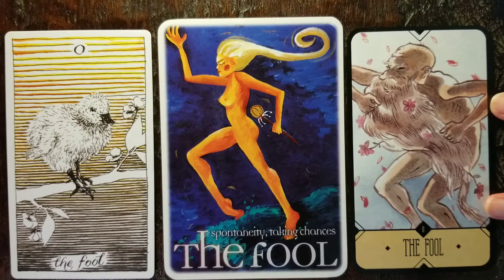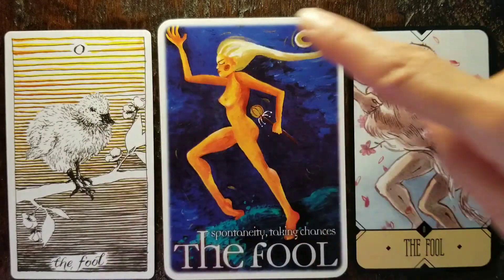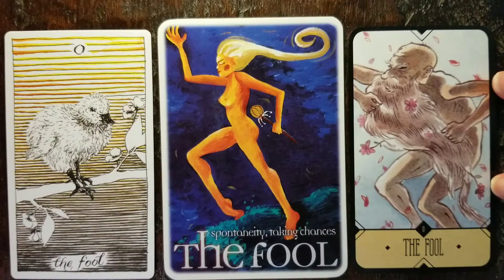Some decks put the Fool as the very first card and number it zero, but some don't give it a number. Some put the Fool at the end of the majors, and some say the Fool really doesn't belong in any particular order. It's this full circle — the goal of life is to come back around to that sense of who we are in source, stripping away the ego, getting back to a sense of non-duality, of no self. I really love it.